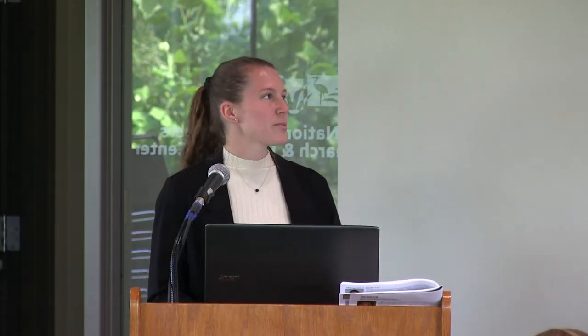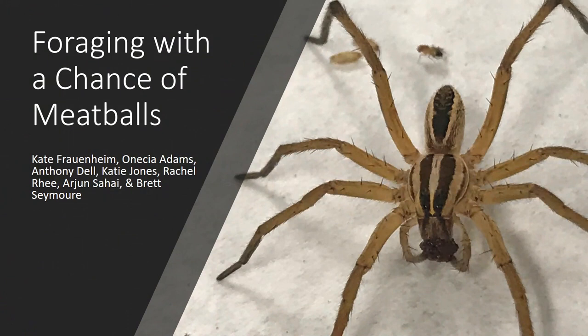Hello everyone. My name is Kate Fraunheim, and I will be the last person talking about spiders today. So if you're getting sick of hearing about spider experiments, you're almost done. I'm going to be focusing on meatballs, which is a hunting technique that wolf spiders do, where they grab a bunch of flies and lump them all together into a ball.